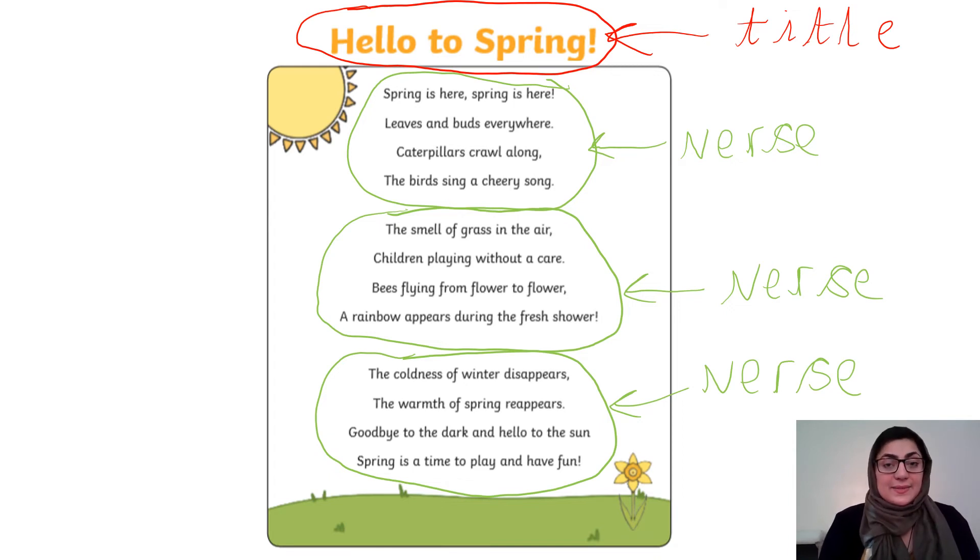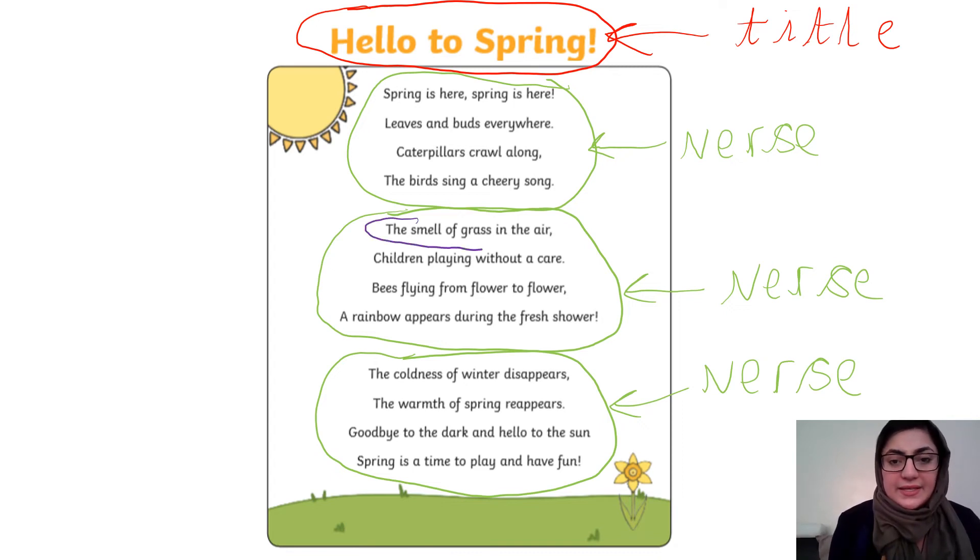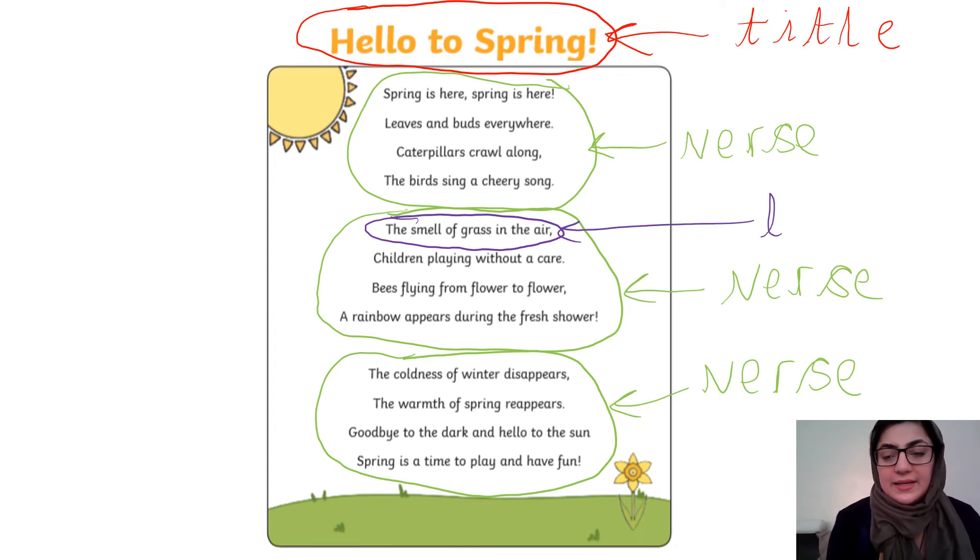Something else I noticed about this poem is that it has lines. Now we know what a line is, but in a poem a line is just a line of words. Let's highlight one example — this here is a line, and I'm going to label it 'line'.